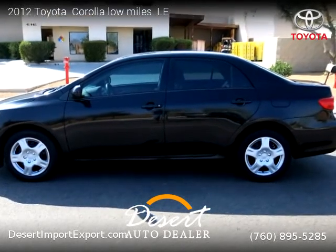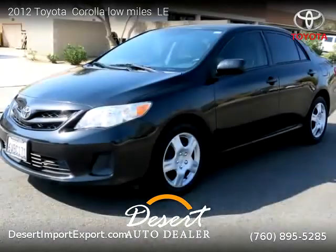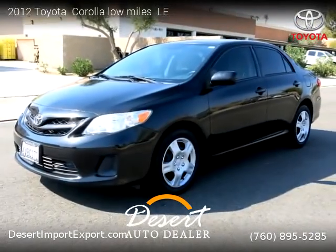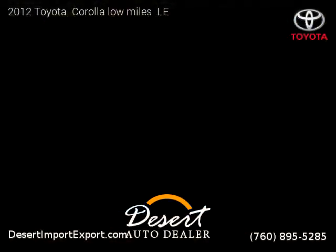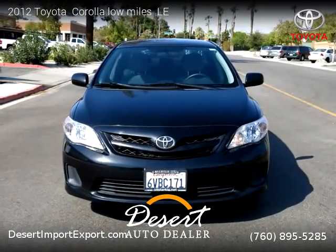This vehicle is a 2012 Toyota Corolla with low miles — 82,000 miles — brought to you by Desert Auto Dealer. This Toyota is a four-door vehicle with four cylinders.